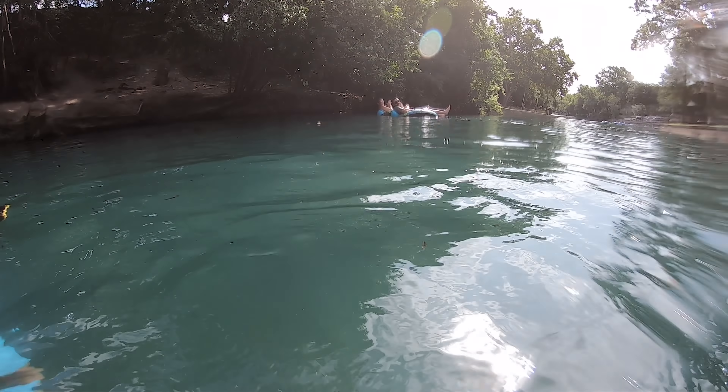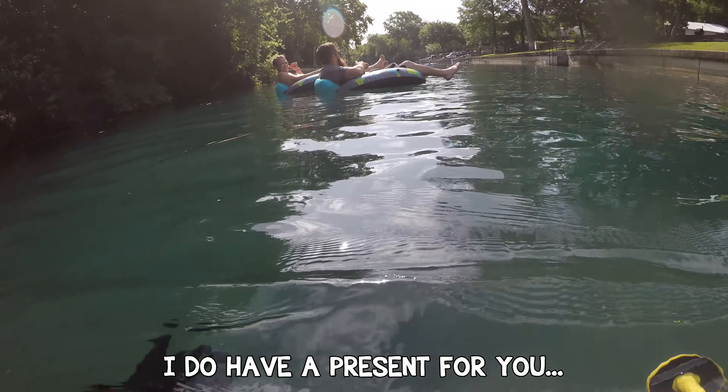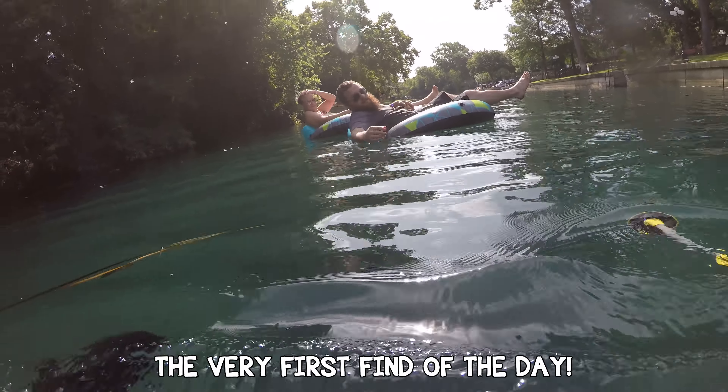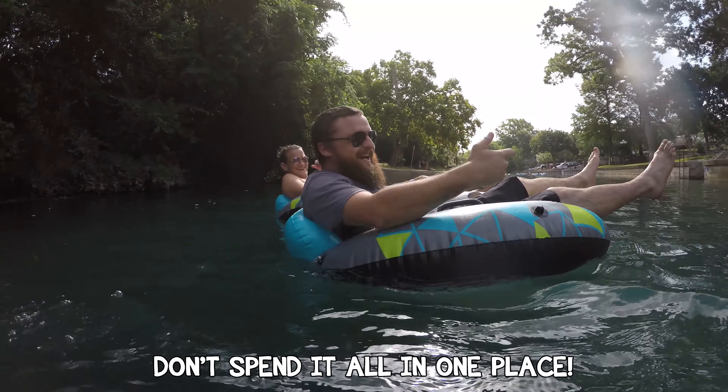Oh, this is Nugget Noggin! Mine's man, plus river — I think I've seen yours. Have you really? No way! I do have a present for you since you're a fan, man. The very first find of the day — don't spend it all in one place.